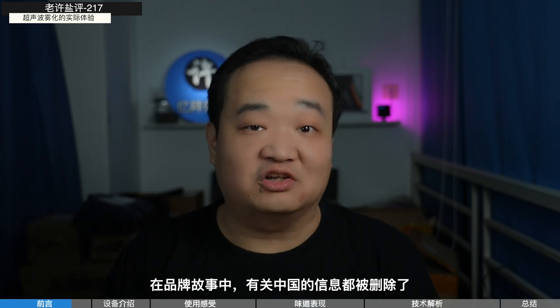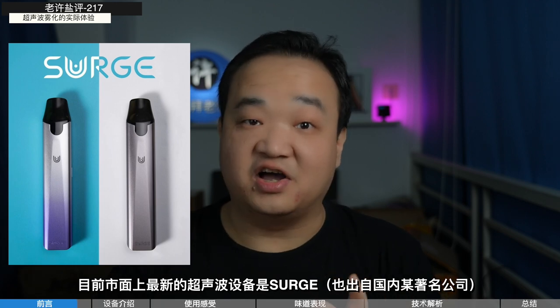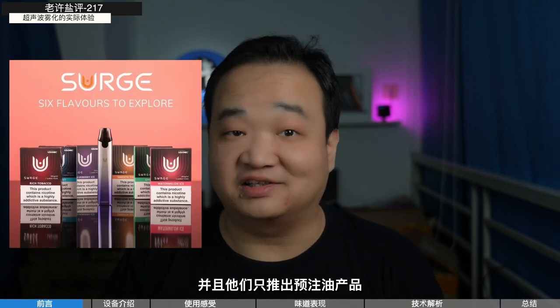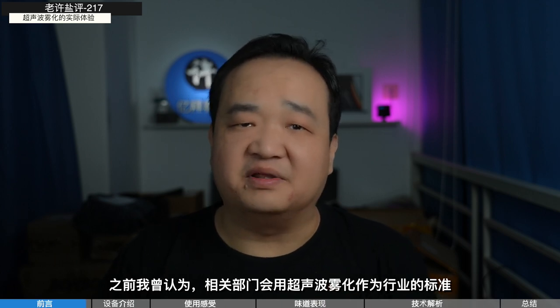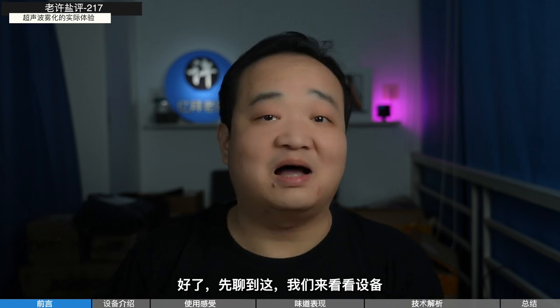But now, if you check the USonicSig website, you'll find all info about China has been erased — I don't know why. Their newest ultrasonic device is the Surge, which just came out at the end of last year, released as a pre-filled pod kit only. I thought the relevant department might use ultrasonic as a national vapor standard, but now it seems unlikely in the short term.